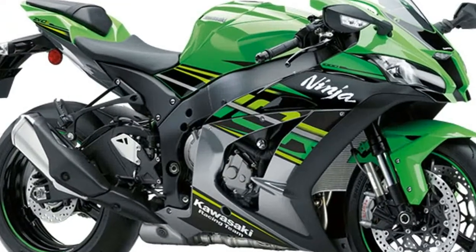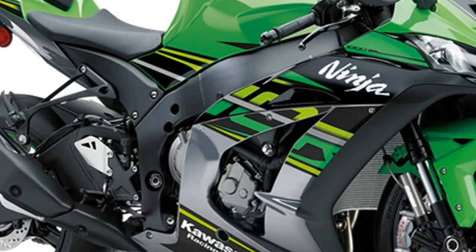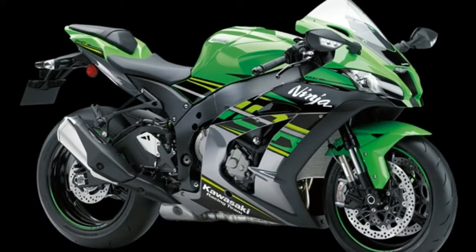The 2018 Kawasaki Ninja ZX-10 RSE is equipped with the Kawasaki Electronic Control Suspension system developed with Showa.